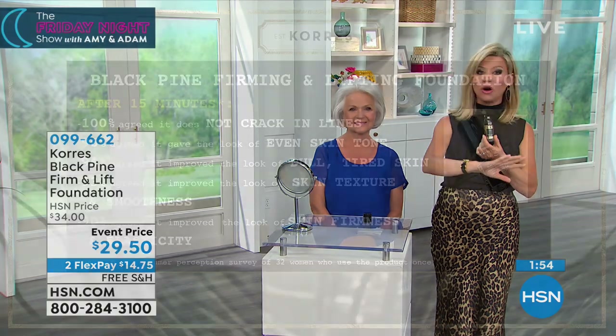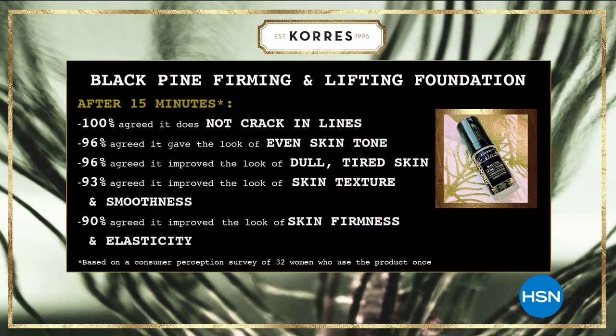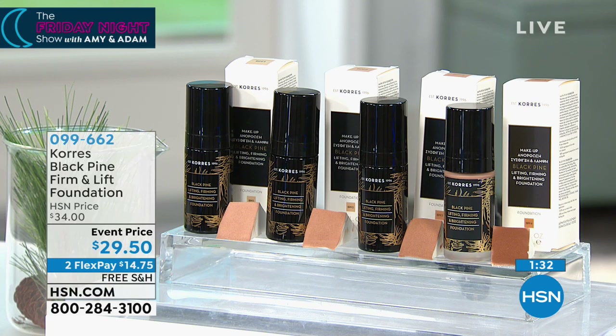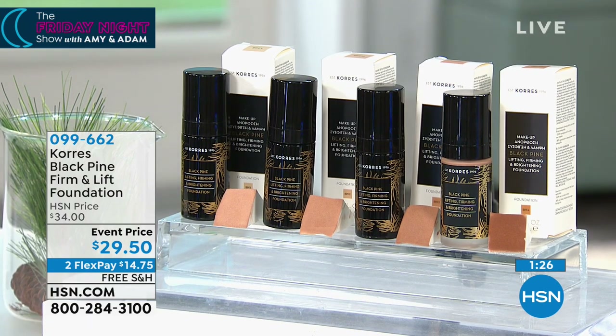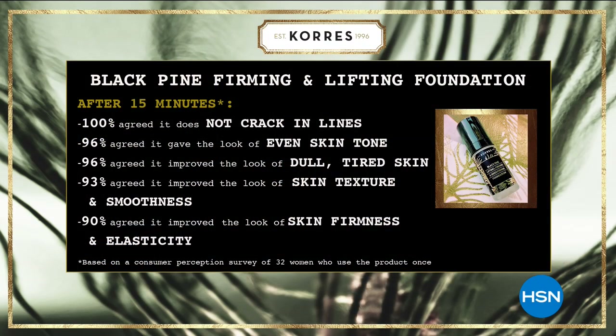Let me go over the colors again. Remember, Black Pine — let's talk a little bit about the Black Pine serum. Their Black Pine serum is known and it's one of their all-time bestsellers, to brighten, firm, and even out the skin — it also lifts the skin. And this happens quickly, ladies, and it gets better and better the more you wear this foundation. Korres is a holistic company — the oldest homeopathic pharmacy in Athens, Greece. George Korres is a pharmacist who followed in his mother's footsteps and likes to use all-natural ingredients. This is clinically proven to firm, help lift, help smooth, and brighten your skin.